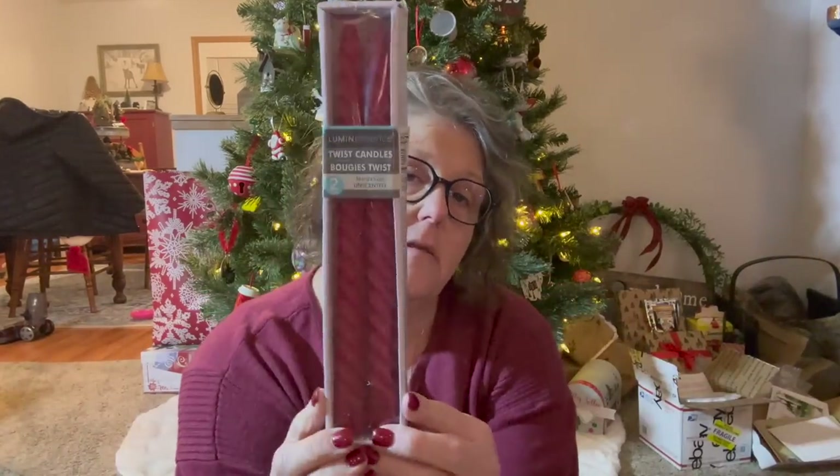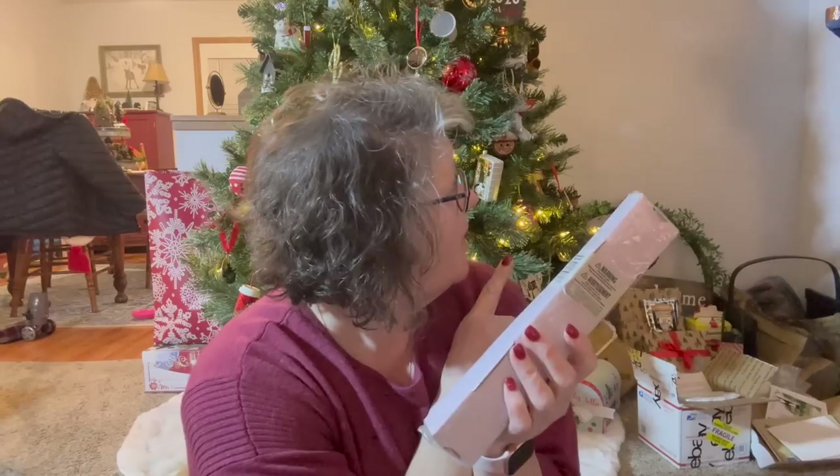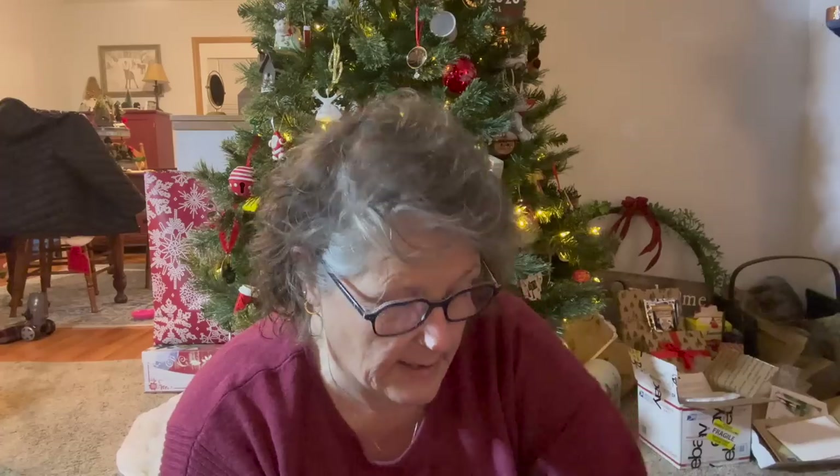I picked up some red tapered candles. I have some on my mantle, but they melted over the summertime and they're like bent. So I just got some new ones. I don't burn these because I don't think these are dripless — and we don't need to be dripping wax all over our house — but they're cute, they're pretty, they're red.